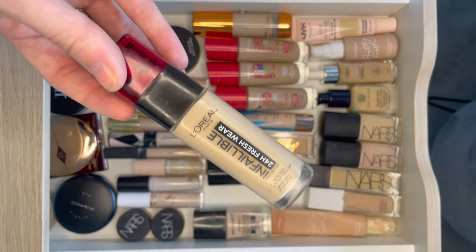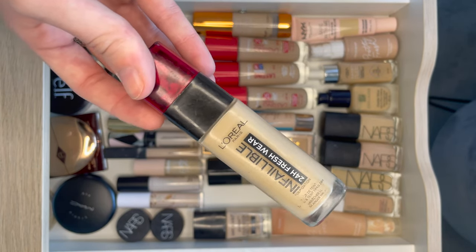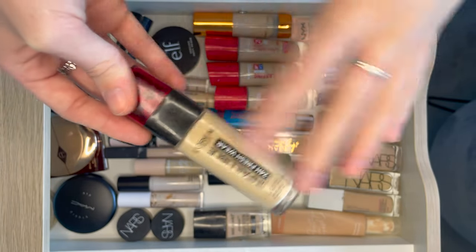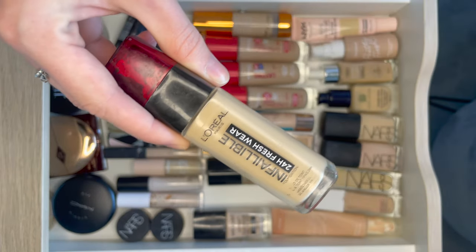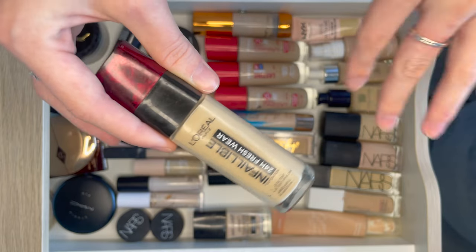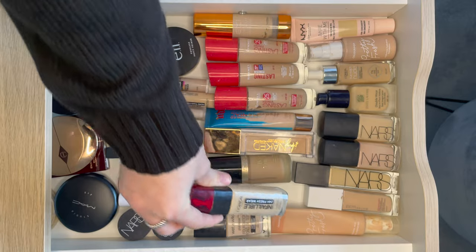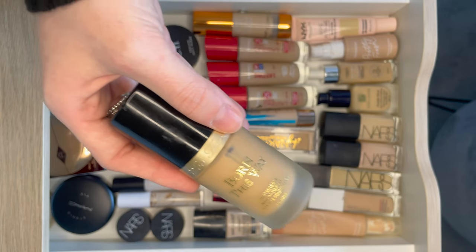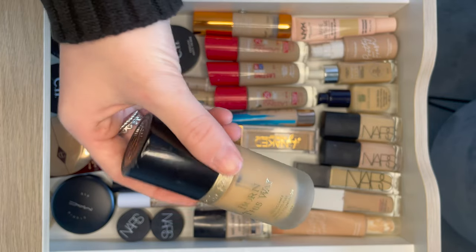Next we have arguably one of my favourite cheaper foundations — it's the L'Oreal Infallible 24 Hour Fresh Wear Foundation. This is amazing. It is almost comparable in quality to NARS Sheer Glow in just how it wears and looks. Different finishes and coverage but the quality is comparable. L'Oreal really know how to do their base products. This is another one of my summer foundations which I so want to use again. I might have to just get a paler shade.